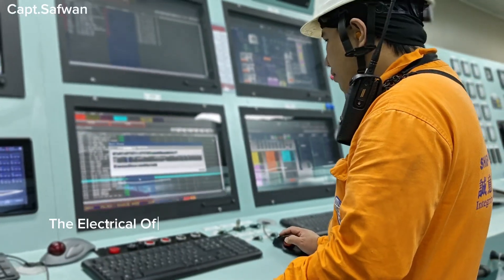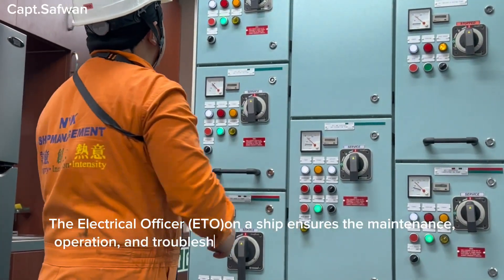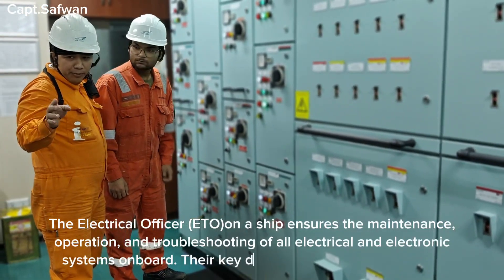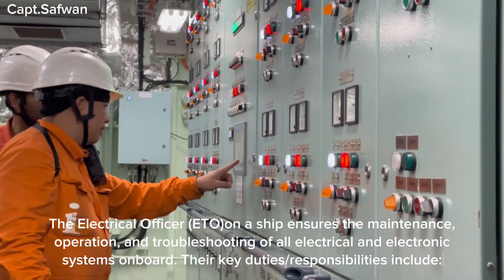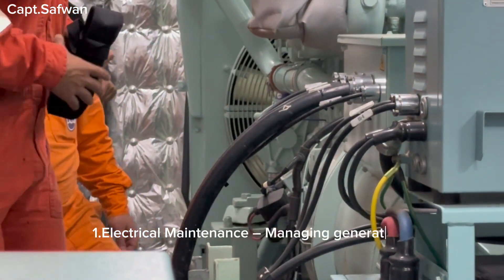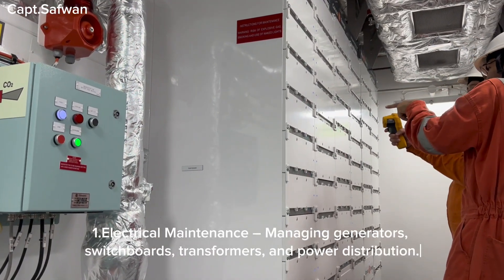The Electrical Technical Officer (ETO) on a ship ensures the maintenance, operation, and troubleshooting of all electrical and electronic systems on board. Their key duties and responsibilities include: one, electrical maintenance — managing generators, switchboards, transformers, and power distribution.